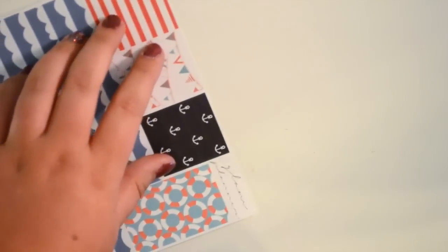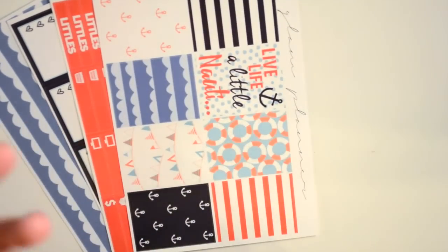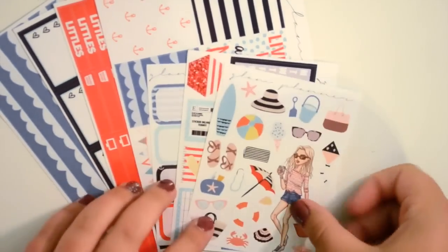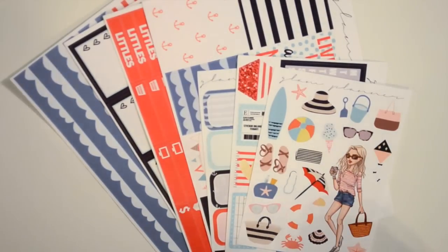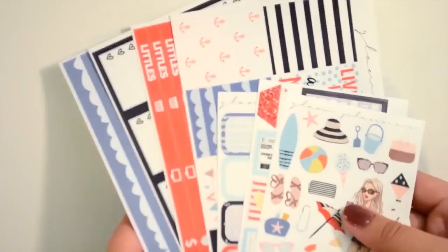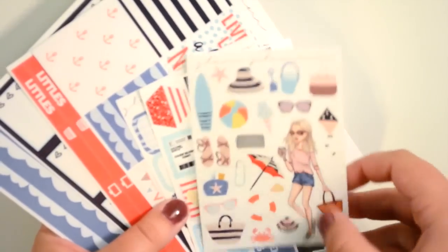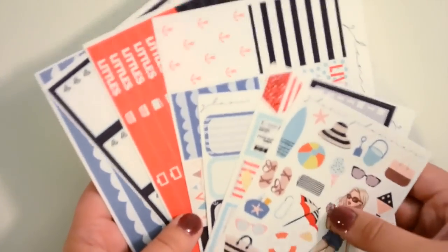Then you have your red bright littles, some headers, and your weekend banner. Lastly you have your washi which is matte while the rest of the kit is glossy. I really like this kit as well, but I have a lot of kits for summer. I think this would even be cute in November or sometime in winter since it's darker colors — like if you're going on a tropical vacation during winter, it would be perfect for that.